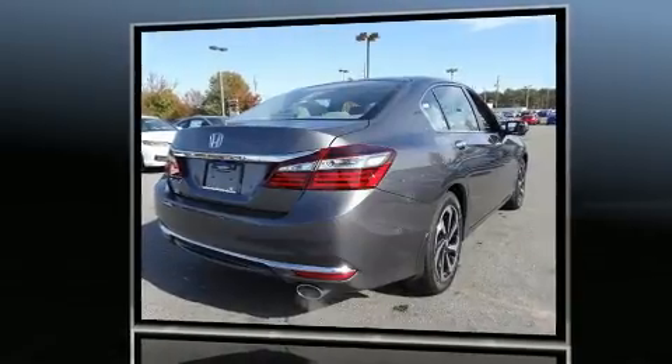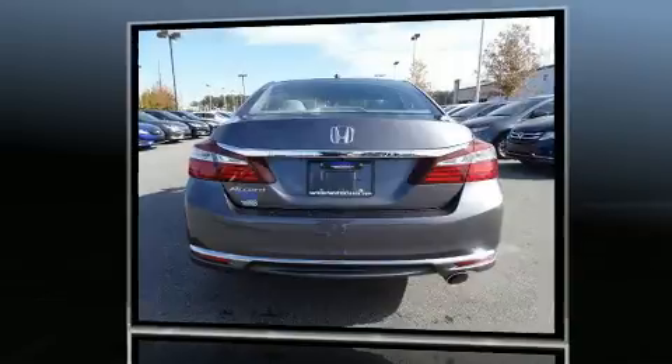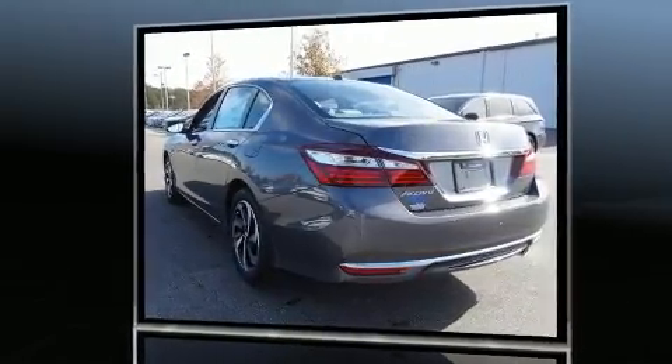All of the premium features expected of a Honda are offered, including a tachometer, a built-in garage door transmitter, power moonroof, and remote keyless entry.